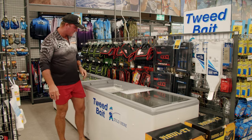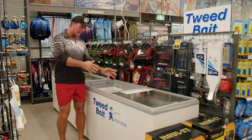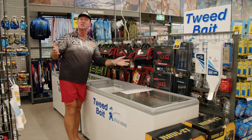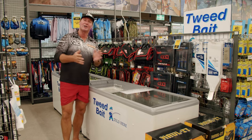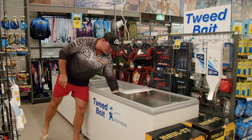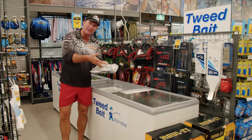Some people love the smell of frangipanis — for me, I love the smell of bait. We are here at Anaconda checking out the bait section. So much bait in there to catch just about any species on the planet. You might have seen these Tweed bait freezers just about everywhere across the eastern seaboard, including here at Anaconda.